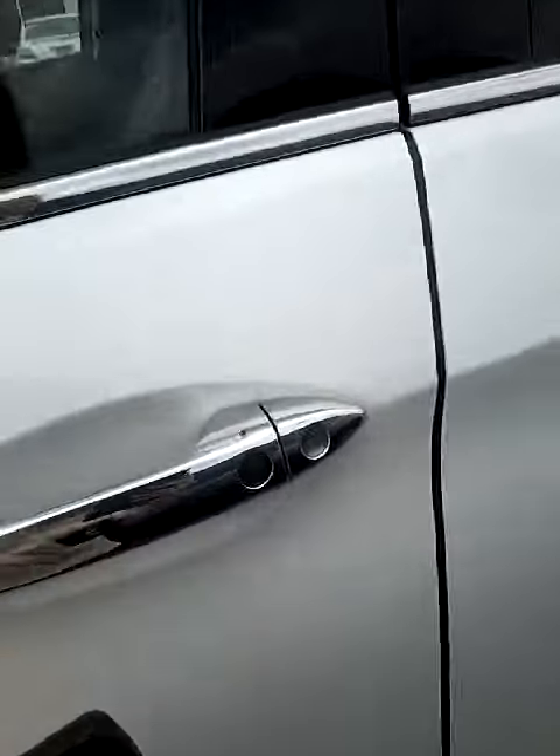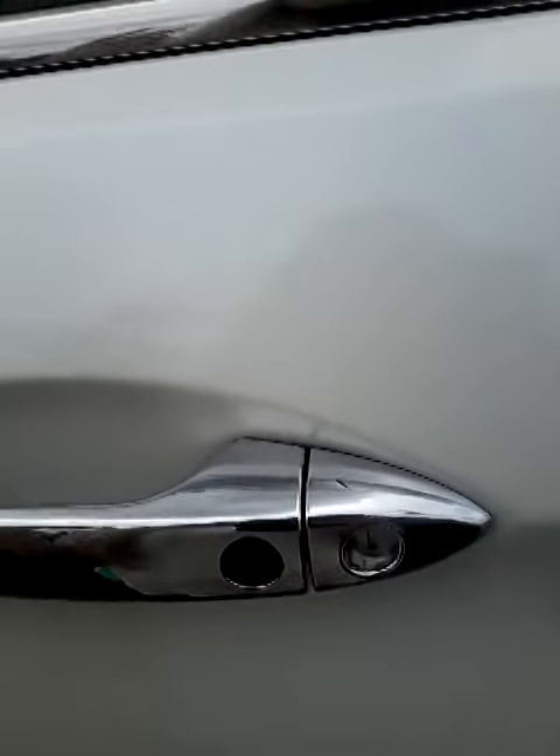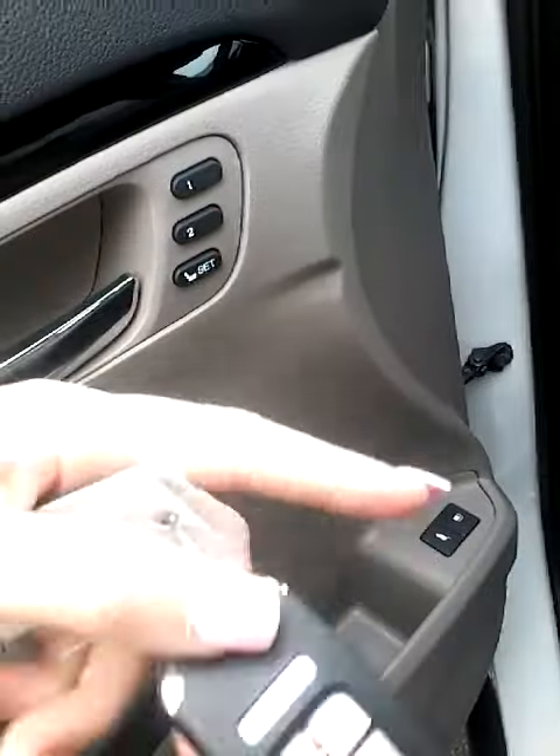You're going to come up to this button right here and push it whenever you get outside of the car to lock it. Also, if you have your keys in your pocket it will automatically unlock it for you. You have your automatic seats here, with presets 1 and 2, so it will automatically go back to where you were sitting before.